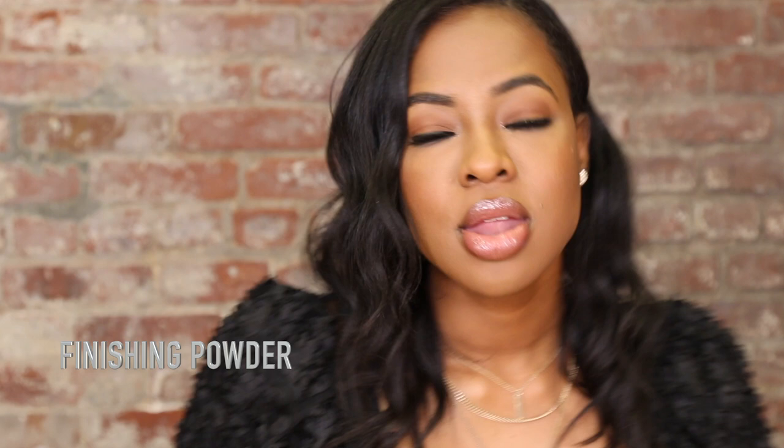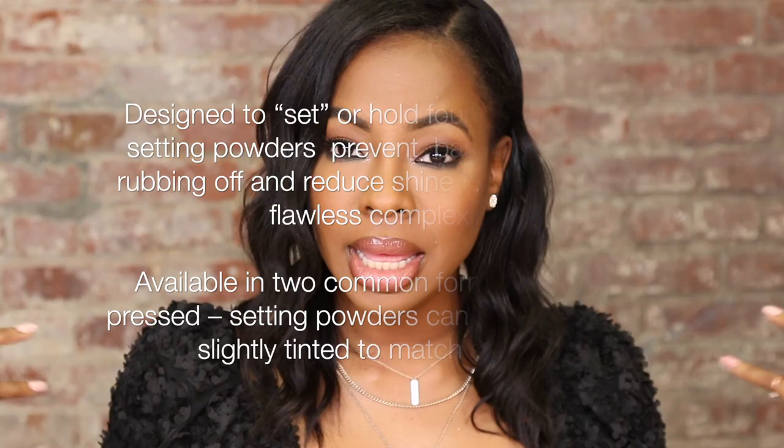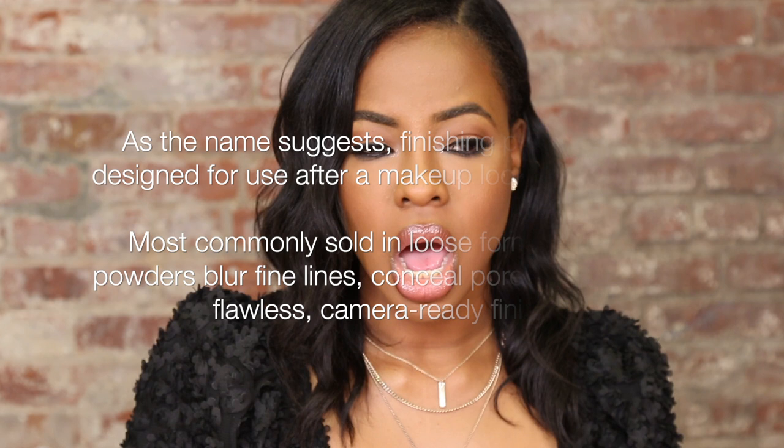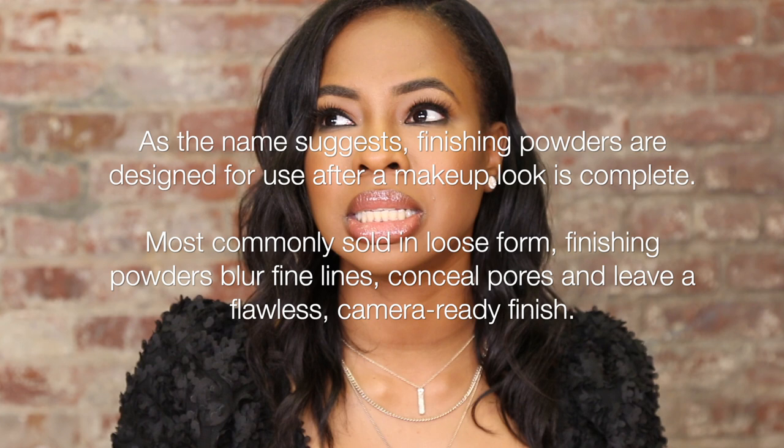Let's talk about the difference between a setting powder and a finishing powder. A setting powder does exactly what it says — it sets makeup. You want this powder to lock your makeup in and keep you snatched. A finishing powder, like a tinted powder, is more for finishing. MAC used to have color-correcting powders — those are more of a finishing powder.